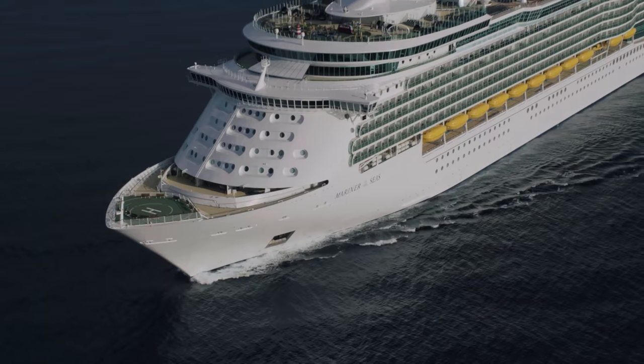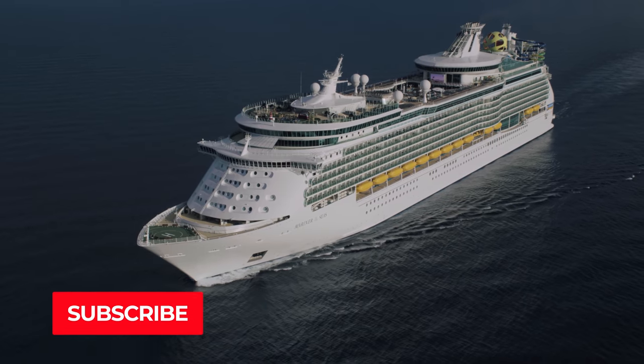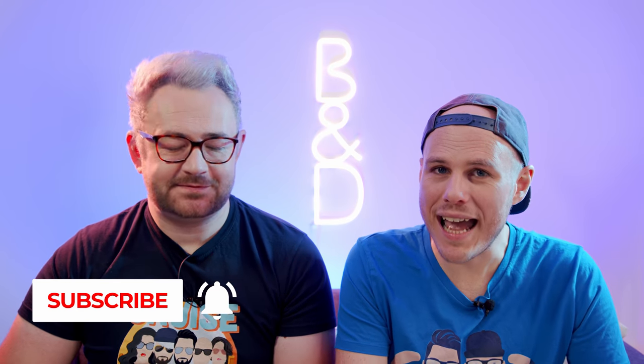Well ahoy there cruisers. We're going to tell you the seven things we really wish we knew before sailing with Royal Caribbean. Before we begin the video, make sure you subscribe now.